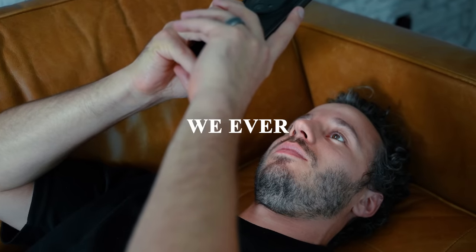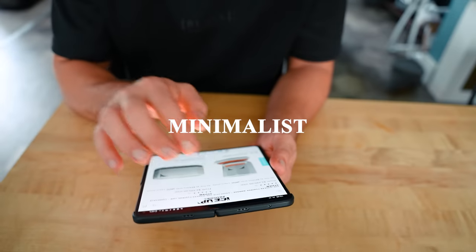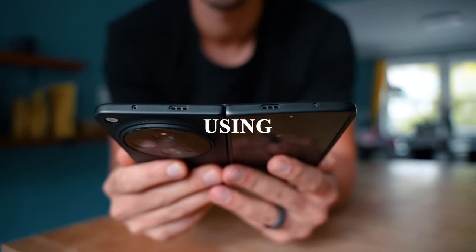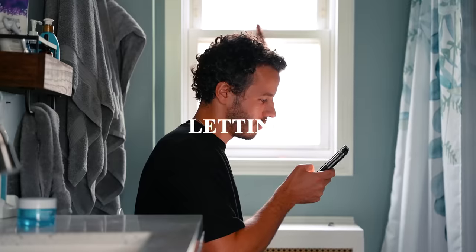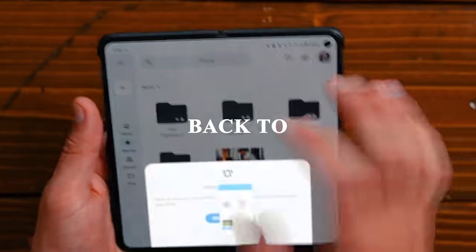We spend more time on our phones today than we ever have in history. Today I wanted to go over my digital minimalist phone setup to show how I'm using technology instead of letting technology use me, and some different tips that have legitimately added hours back to my life.